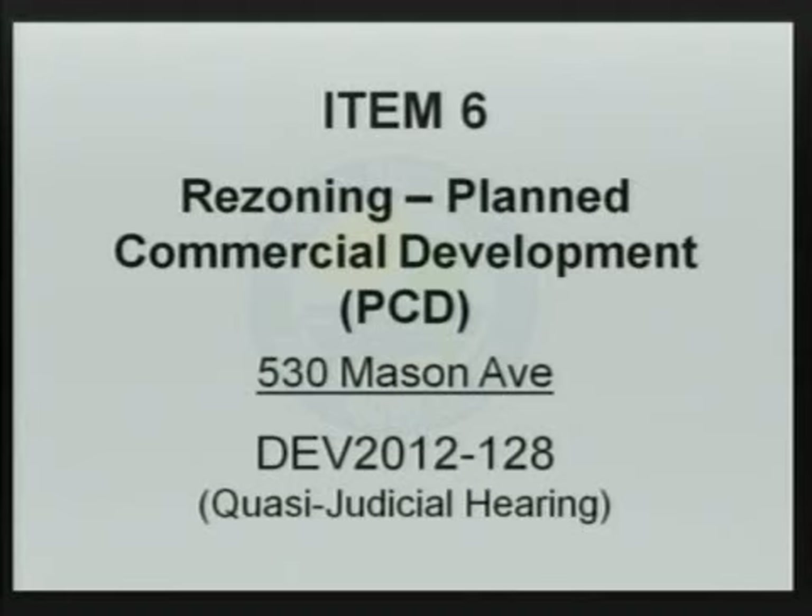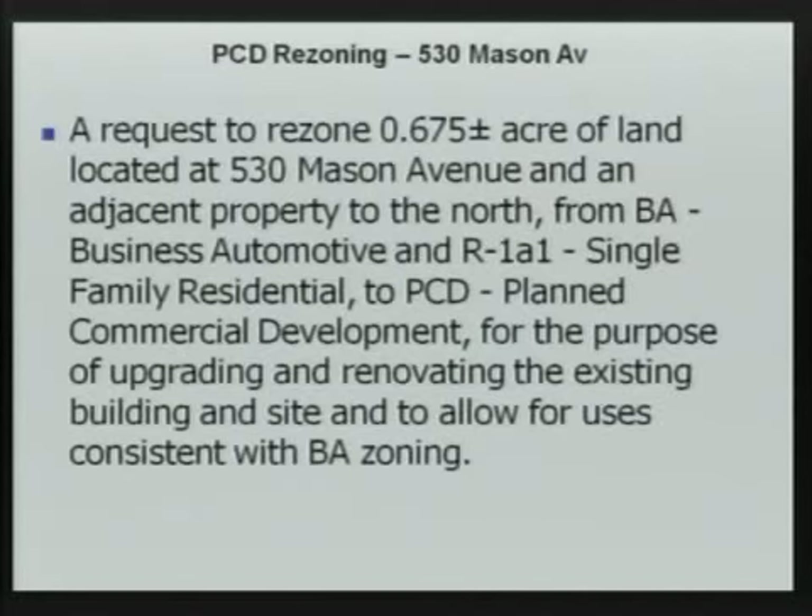The next item tonight is a request to rezone 0.675 acres of land located at 530 Mason Avenue and an adjacent property to the north from BA Business Automotive to R1A1 single-family residential, and R1A1 single-family residential to planned commercial development, for the purpose of upgrading and renovating the existing building and site and to allow for uses consistent with BA zoning.